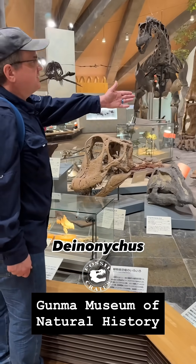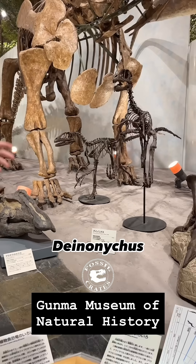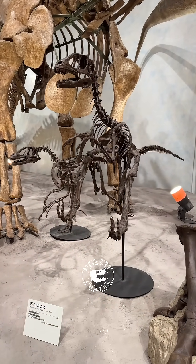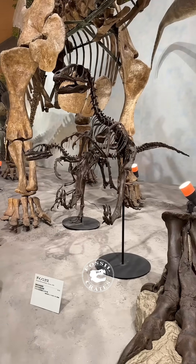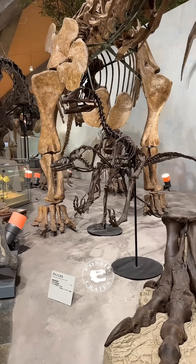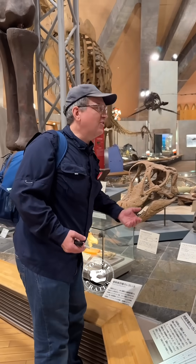Deinonychus. When Jurassic Park came out, the Velociraptor was named after an animal much smaller than this. This was about the largest of the raptor dinosaurs — Dromaeosaurs — the paleontologists knew. And then the movie came out and Utahraptor came out within a week, and science outdid art.